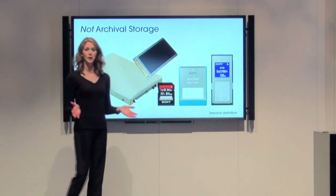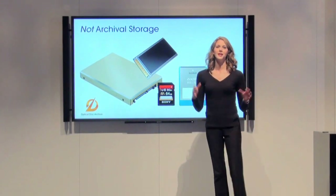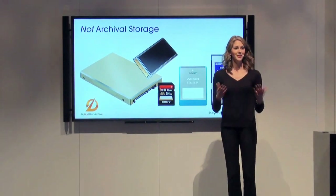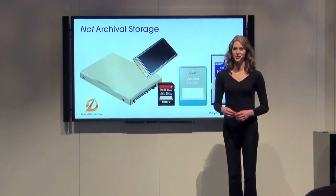Today we're shooting file-based productions on expensive solid-state memory cards. If you're not a gazillionaire, you can't afford to keep your productions on these cards for very long. You've got to copy your assets onto something else in order to reuse the cards for the next day's shoot.